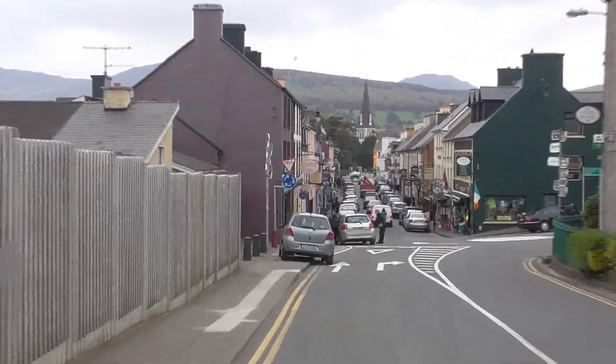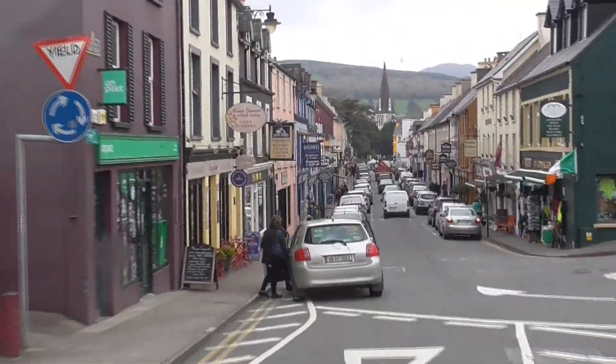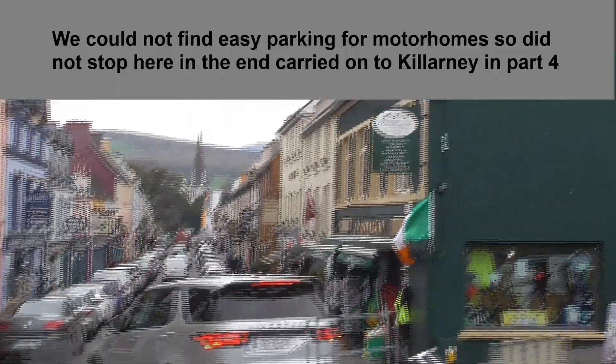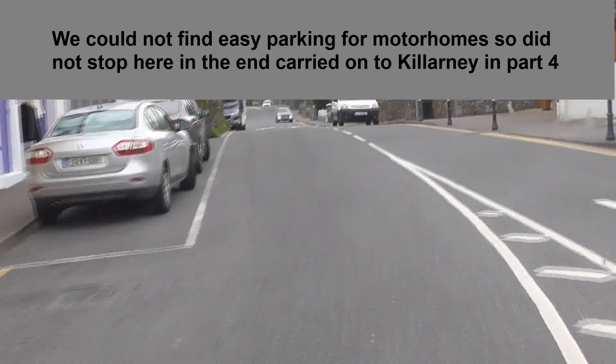We don't actually go through the town - we turn right at the roundabout here, so don't go through the town. You can see it's a lovely town. If we find out if there are any free stopovers I'll let you know, and if we can stop at this point we'll stop and have a walk through the town.